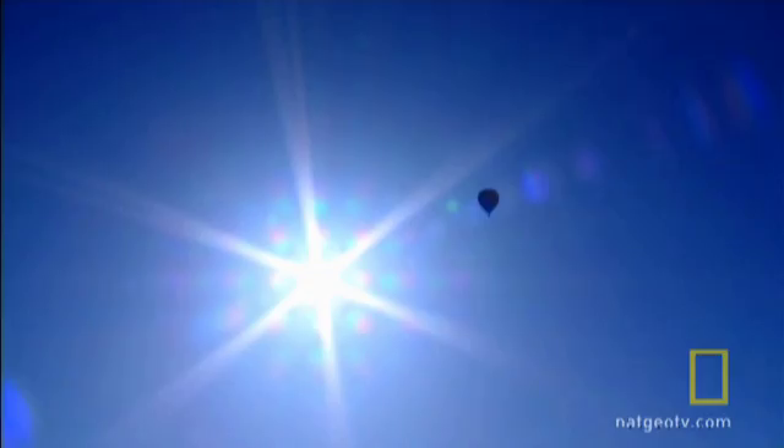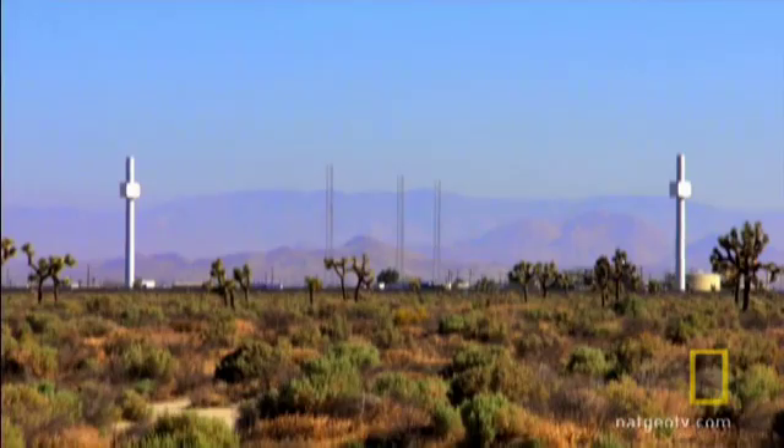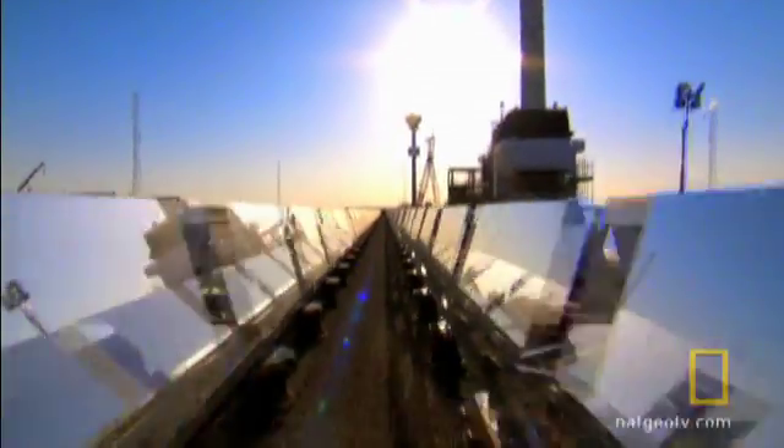Grab your sunglasses. I'm loving this solar stuff. On World's Toughest Fixes, we harness the sun. Boom. That is incredibly hot. It's two towers of blinding solar power, and it's about to go online.